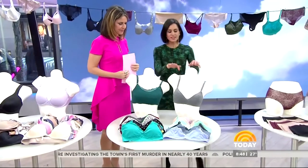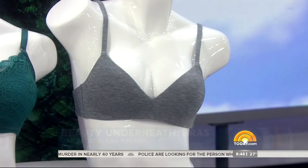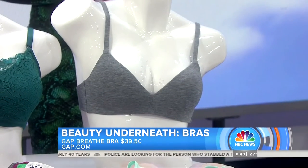What about this one over here? This is from Gap. It has moisture-wicking properties, which means it's going to keep you cool and dry if you sweat. So it's great for that active girl who's on the go.